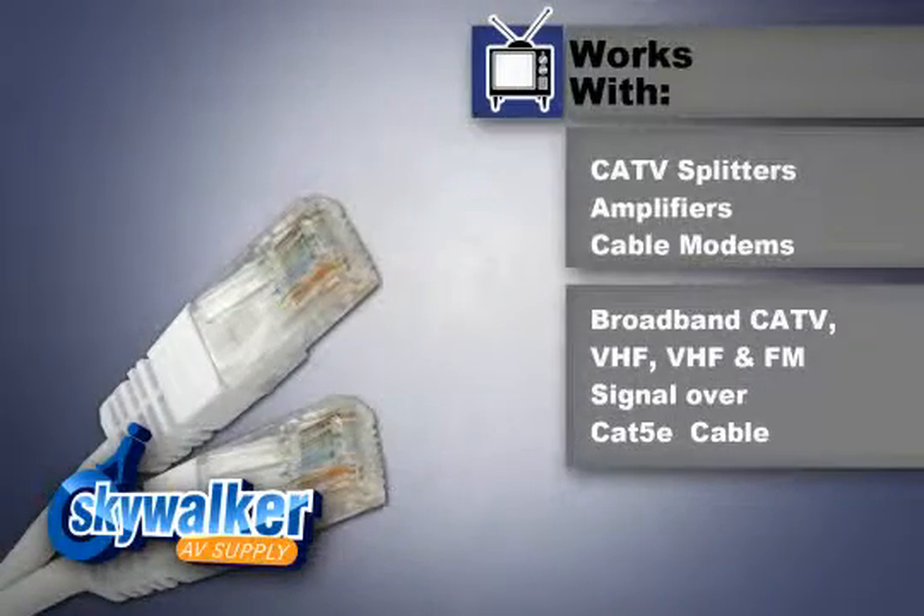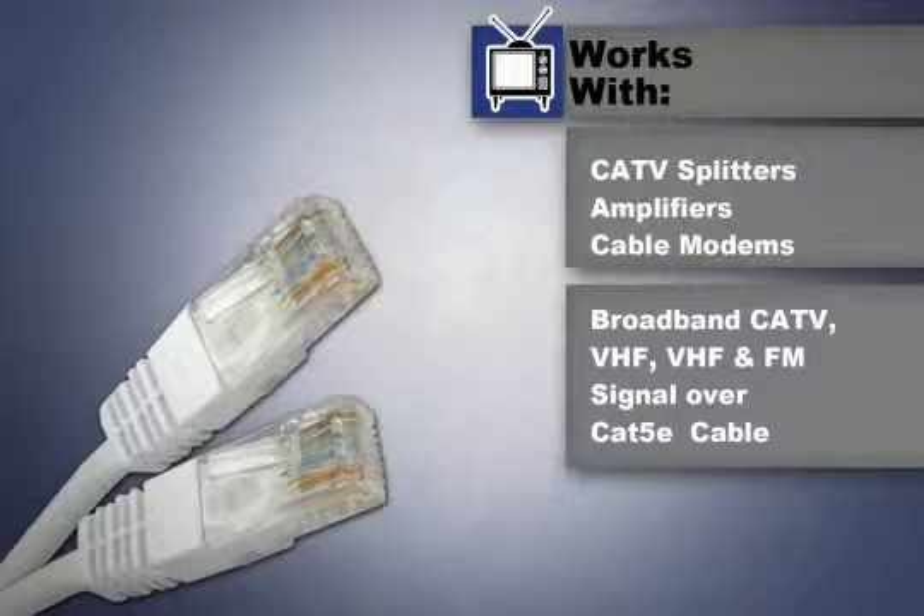The CATV CAT5E signal extender works in conjunction with CATV splitters, amplifiers, and cable modems for a total cabling solution to send broadband CATV, VHF, and FM signals over a CAT5E cable.